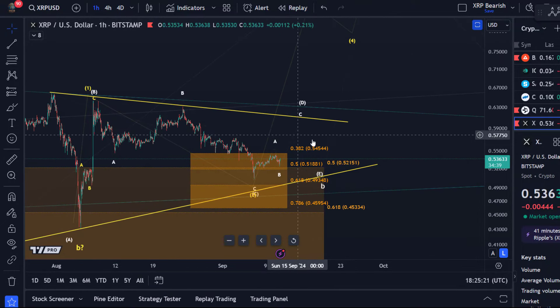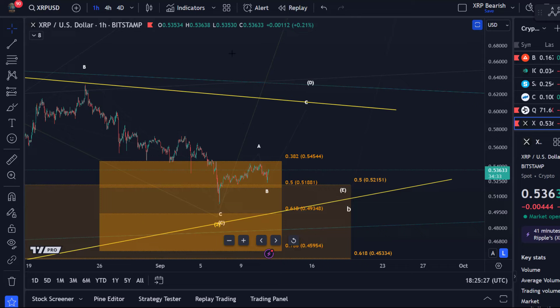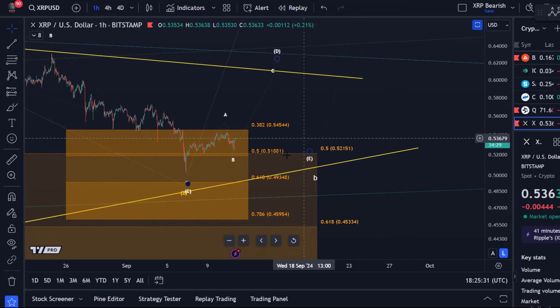This really looks like an Elliott Wave triangle at the moment. The idea is to identify the microstructure — not because it's so reliable, but because it's the only thing we can really do here on this chart. These microstructures are quite fragile, especially when dealing with corrections, triangles, and so on — it's pretty much just noise.